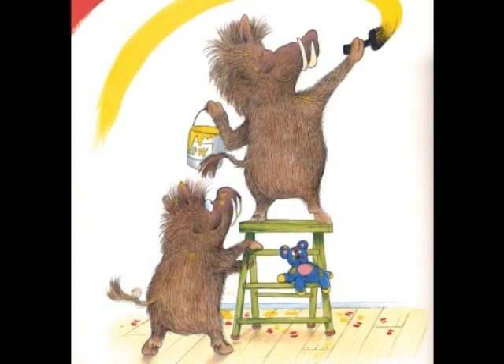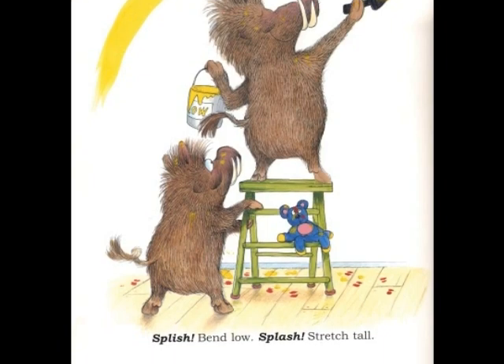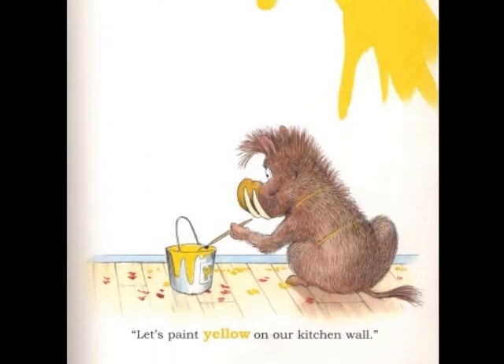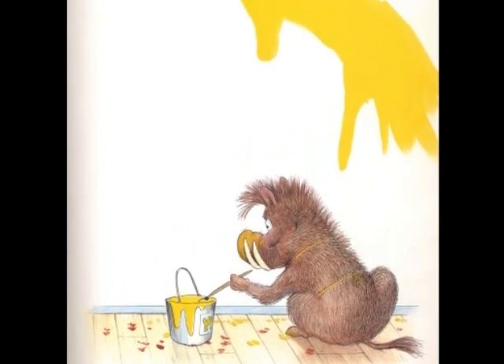Splish! Bend low! Splash! Stretch tall! Let's paint yellow on our kitchen wall.